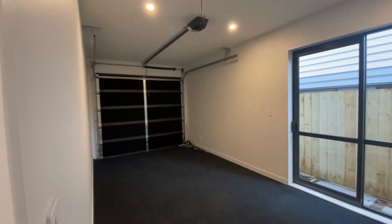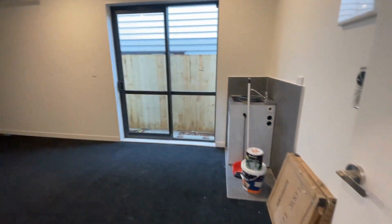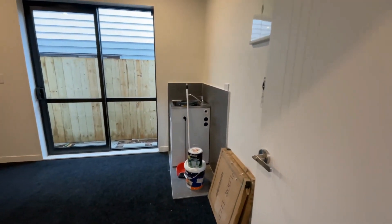It's quite a long, deep garage. And you've got some space over here for your laundry.